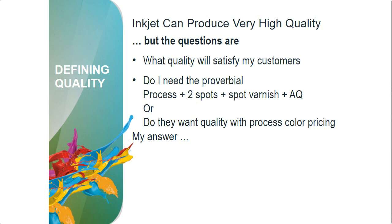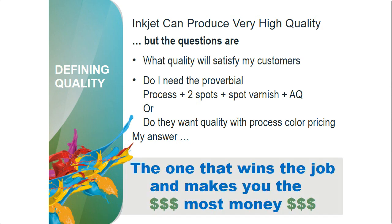So what's the answer? Do you run the job as process only, or do you do process plus two spots plus varnish plus aqueous coating? The answer is you do the one that wins you the job and makes you the most money. If you have to push quality really hard and push the ink to win the job, you do it. But the vast majority of customers don't need that extended level, just like the vast majority don't necessarily need two spots plus varnish plus aqueous.